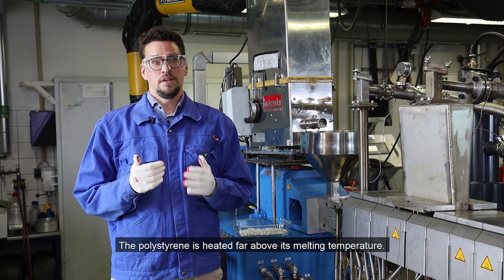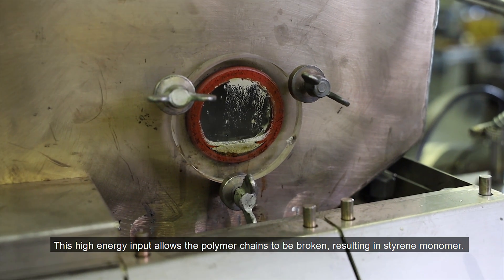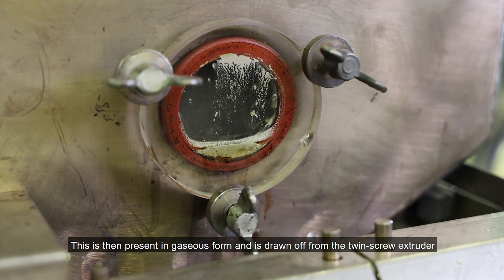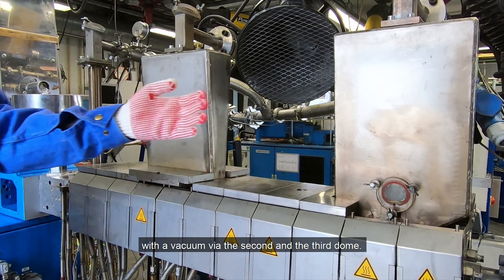The actual depolymerization process begins afterwards. The polystyrene is heated far above its melting temperature. This high energy input allows the polymer chains to be broken, resulting in styrene monomer. This is then present in gaseous form and is drawn off from the extruder with a vacuum via the second and the third domes.